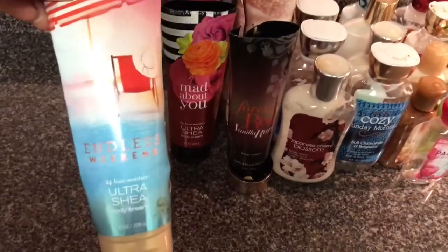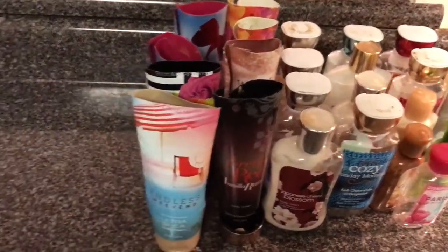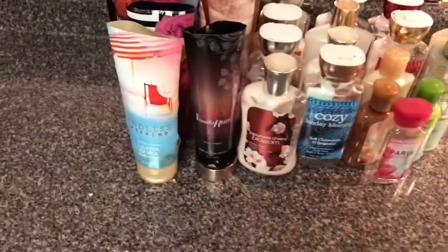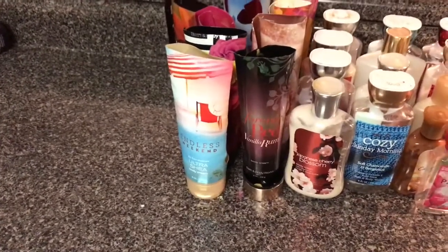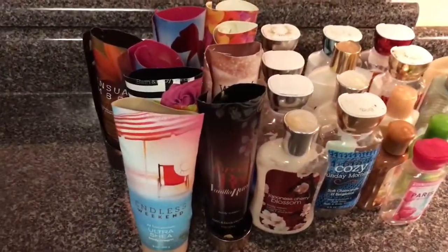One of my favorites is Endless Weekend. I love this packaging — both the older and newer packaging. Sensual Amber is okay. I'm working on a Sensual Amber shower gel right now and I don't think I'm going to purchase it anymore, because maybe my nose is changing, but it's starting to smell a little bit masculine or maybe unisex to me.